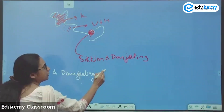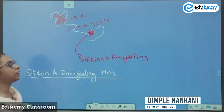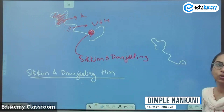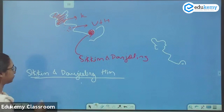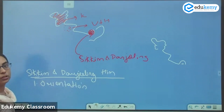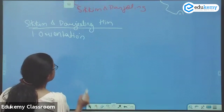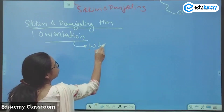The Sikkim and the Darjeeling Himalayas. What is the orientation of Sikkim and Darjeeling Himalayas? The orientation of the Sikkim and Darjeeling Himalayas is west to east.